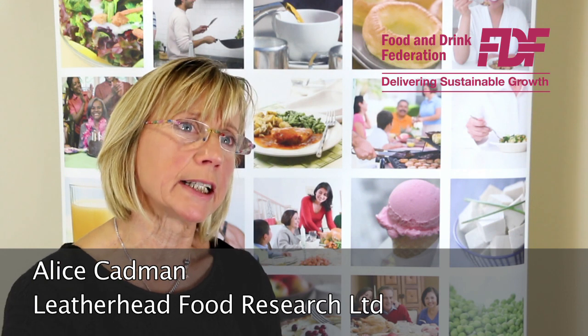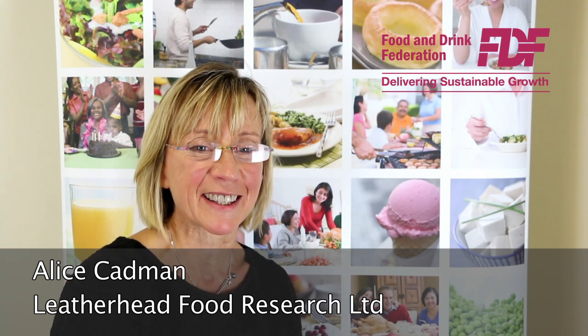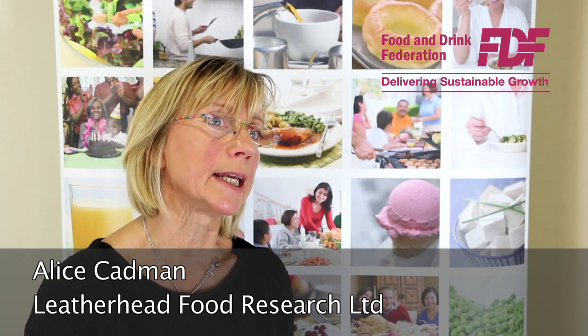Sugar obviously contributes a lot to not just the flavor but, as I'm sure we all know, to the color of many products. There are lots of challenges associated with removing sugar from a product, and what we're seeing a lot more of is companies looking at a range of different solutions in the reformulation of a product.